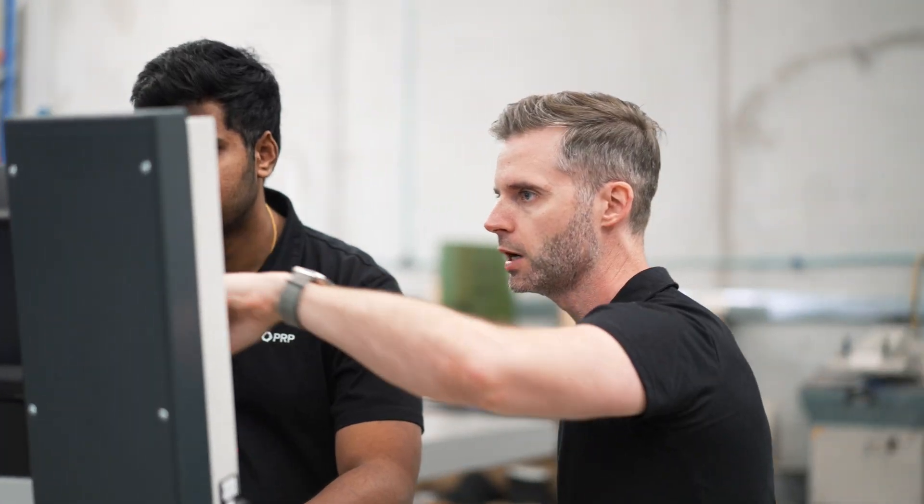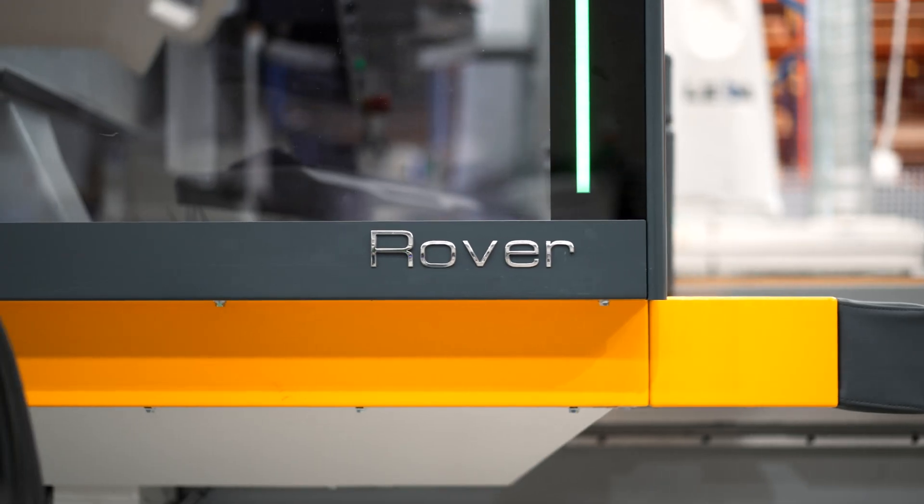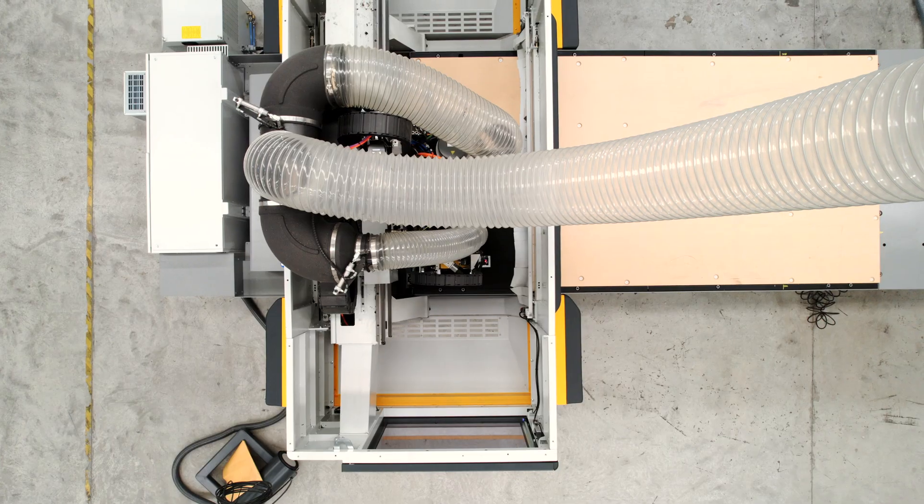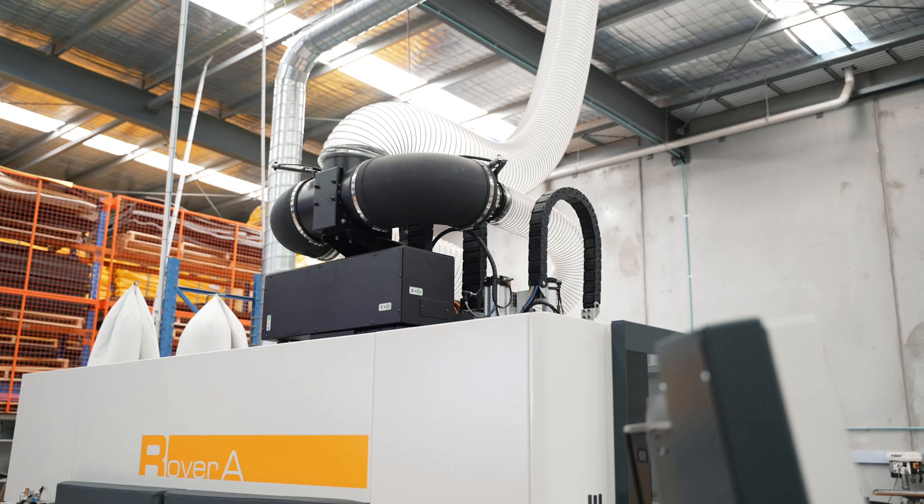Over the course of the selling process and also through this initial operation phase, BSE have really been quite punctual, and that really enabled us to extract the full potential of the machine. This is both in the initial training on the machine and also most recently in the 5-axis machining component as well.